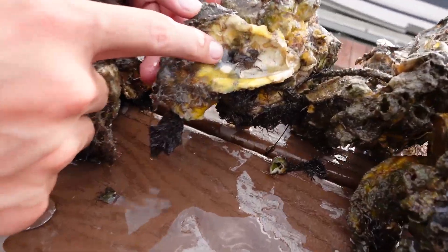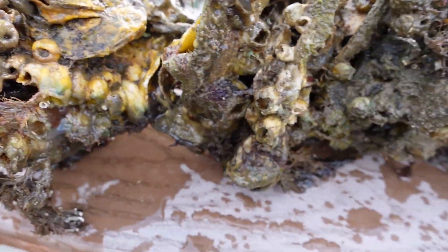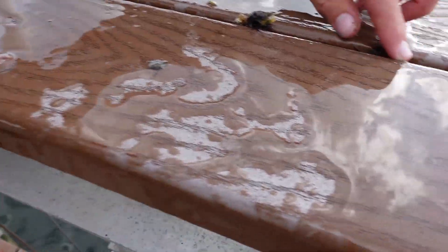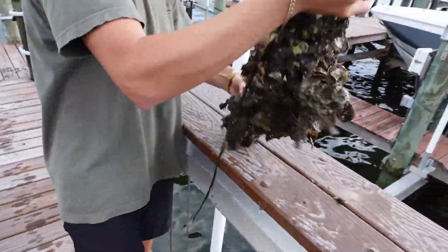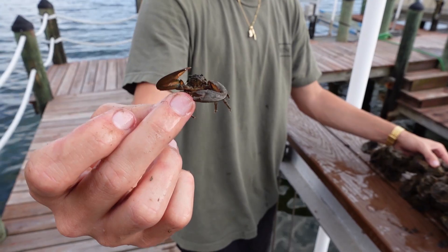Look at all that life in them — it creates homes for crabs, shrimps, small fish. If I pick this up you'll see all the crabs scurrying off. There's a little guy chilling right here. Like Vince says, it's habitat for a whole bunch of life — not just oysters, a whole bunch of wildlife.